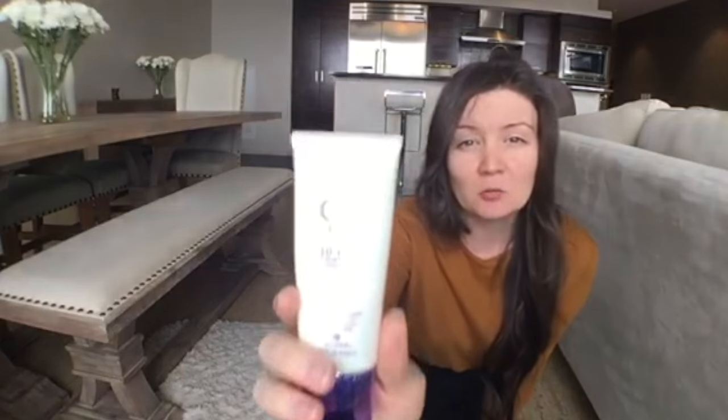My favorite hair product is probably the Alterna Caviar CC Cream 10-in-1 Complete Leave-In Hair Perfecter. I've gone through a lot of bottles of this. I'll try to link all the products I mention, but specifically this one - if you have a hair type similar to mine, this would be the one product I would recommend getting. You can put this in your hair wet or dry.